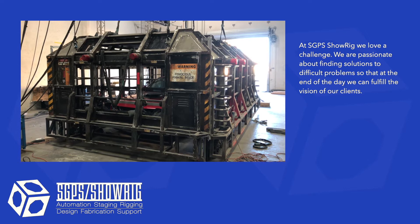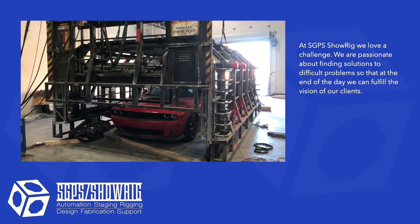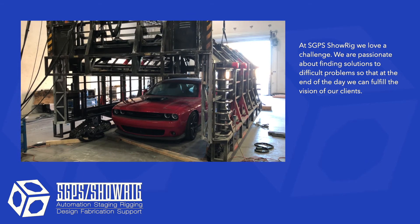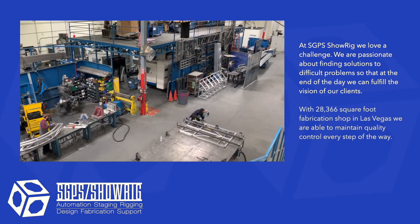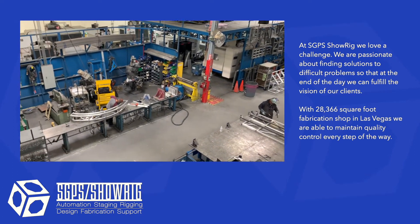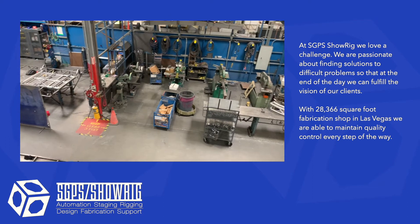At SGPS Show Rig, we love a challenge and we are passionate about working with clients to find solutions to difficult problems so they can fulfill their vision. With a 28,000 square foot fabrication shop in-house, we are able to maintain quality control every step of the way.